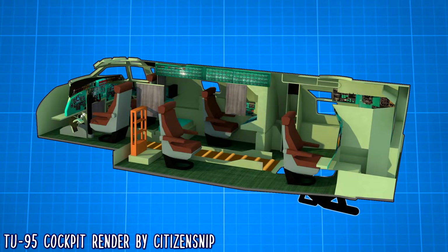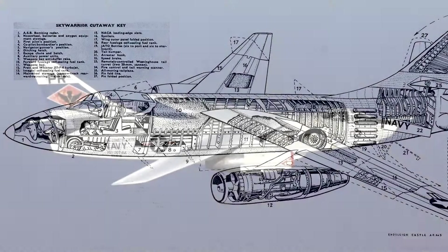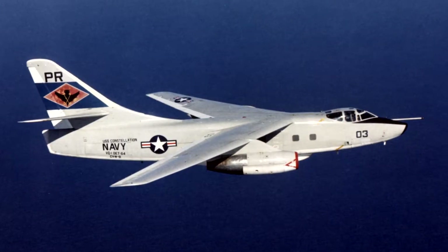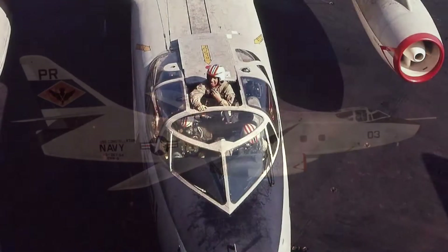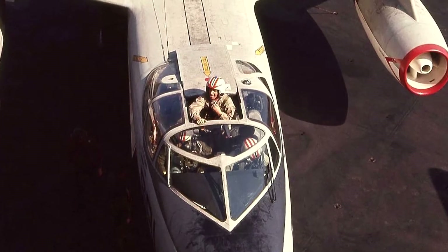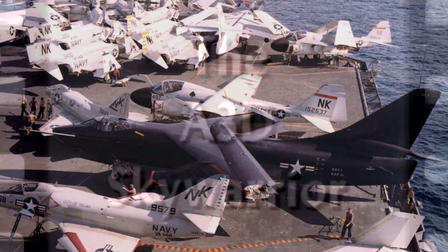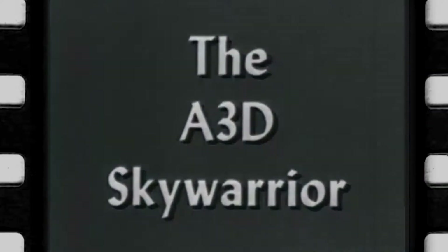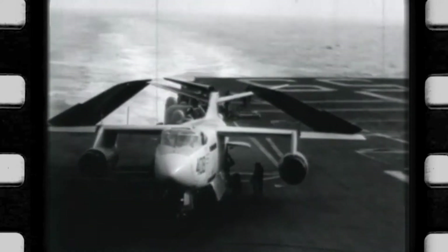And if you think only Russia would treat their air crews like a piece of luggage, there is at least one instance where the Americans didn't do much better. Developed for the US Navy in the early 50s, the Douglas A-3 Sky Warrior had its ejection seats removed early in the design process. It's said this decision was based on the fact that no suitable system was available that could handle all three occupants in such close quarters, but the reasoning also came down to weight. At 70,000 pounds, this plane was the heaviest aircraft to ever operate from a carrier. Some lovingly called it the Whale.